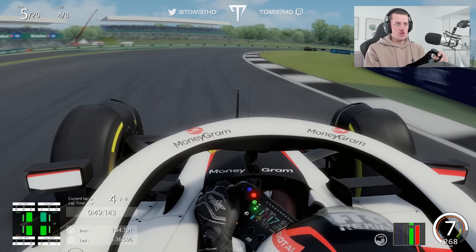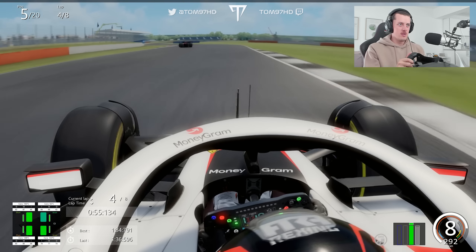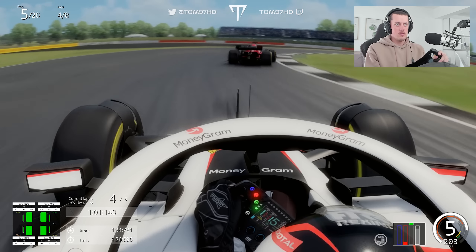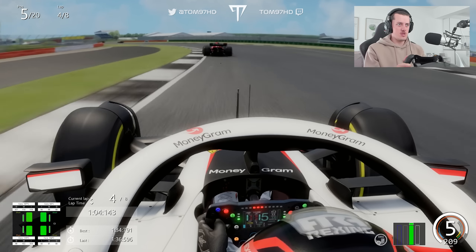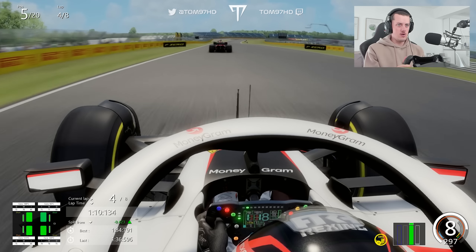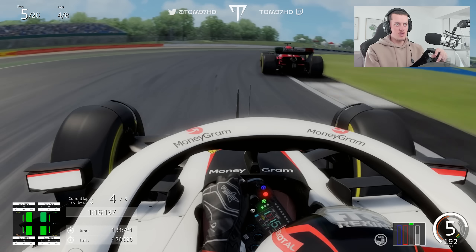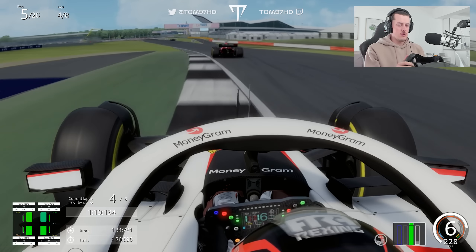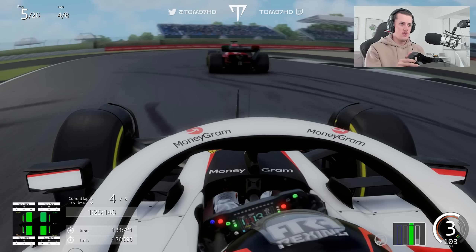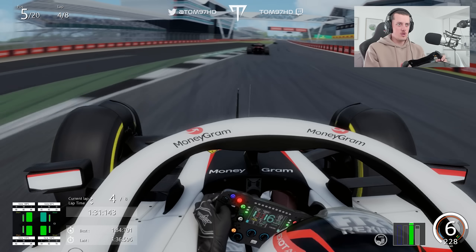That brings us right within striking distance of the Alfa Romeo. The Haas is working very well. We look to get the DRS and close in — closing, closing — but with similar power units we're not making much difference in straight line speed. We're going to have to wait a bit longer to get past the Alfa Romeo. It is a McLaren in P3, so there's a podium on the cards in this race if we can hopefully get these two moves done.